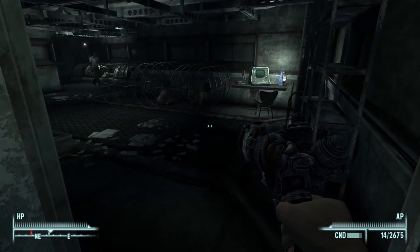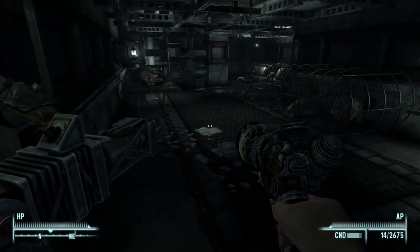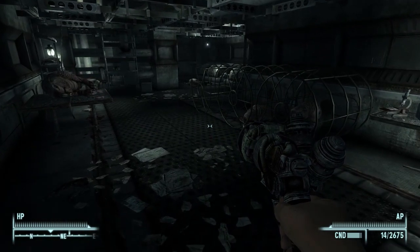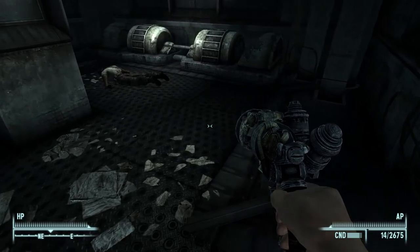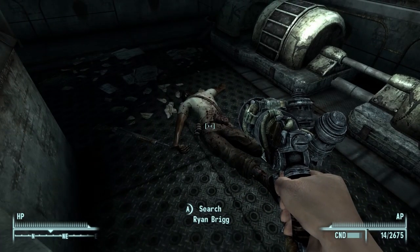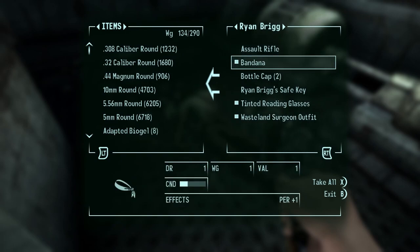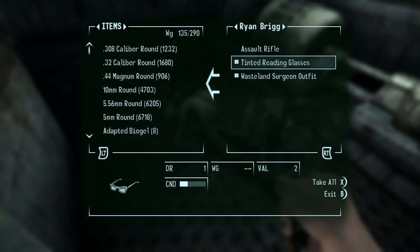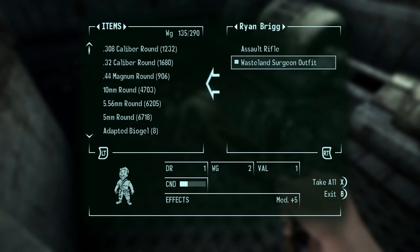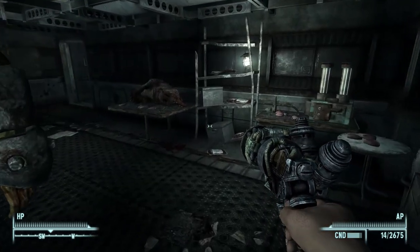Ryan Brigg! He has a bandana - I don't think I've seen that before. Ryan Brigg's safe key, tinted reading glasses, and a wasteland surgeon outfit. What the heck is he doing in here?